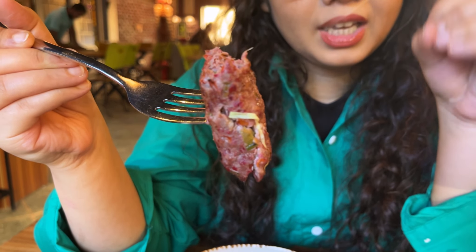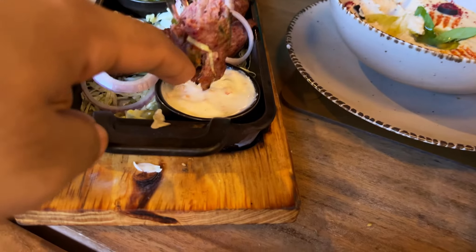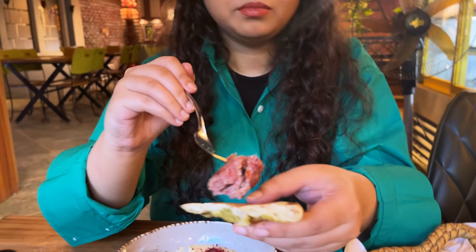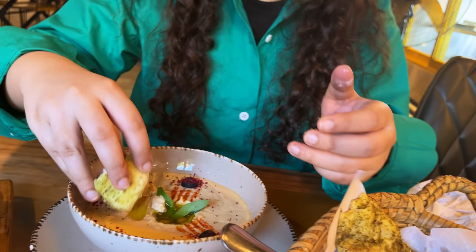The adana kebab — the minced meat, the spices, the flavor, the fragrance — it's a bomb, it's so good! I tried it with what I think is a minced chutney, but I actually prefer it without. There's also a yogurt-based sauce here which goes perfectly with these kind of kebabs. The adana kebab is fantastic — if you're into kebabs or Middle Eastern cuisine, you need to have this.